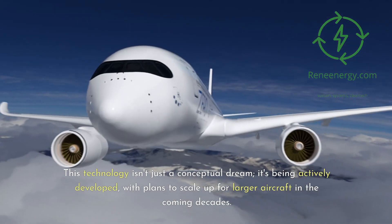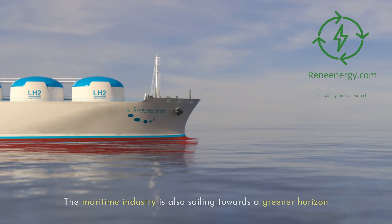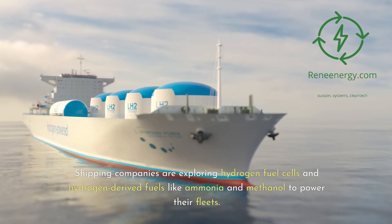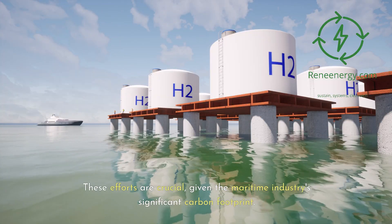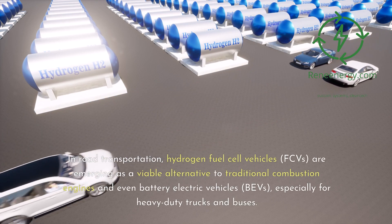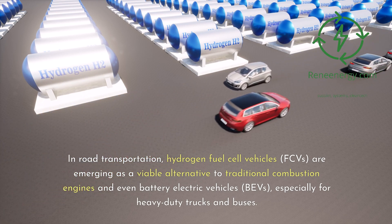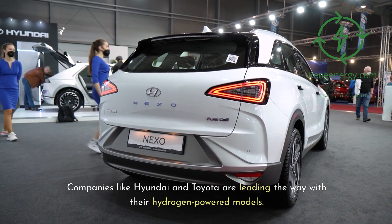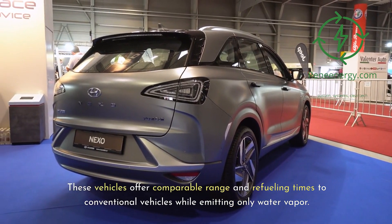This technology isn't just a conceptual dream — it's being actively developed, with plans to scale up for larger aircraft in the coming decades. The maritime industry is also sailing towards a greener horizon, with shipping companies exploring hydrogen fuel cells and hydrogen-derived fuels like ammonia and methanol to power their fleets. In road transportation, hydrogen fuel cell vehicles (FCVs) are emerging as a viable alternative, especially for heavy-duty trucks and buses. Companies like Hyundai and Toyota are leading the way with hydrogen-powered models that offer comparable range and refueling times to conventional vehicles while emitting only water vapor.